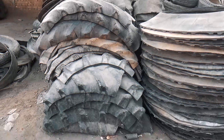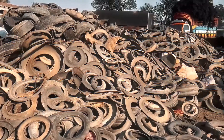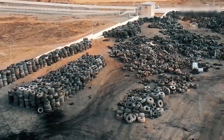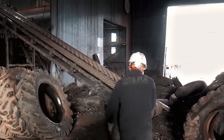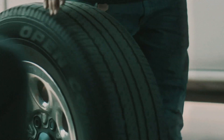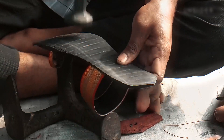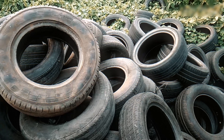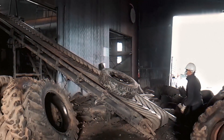Then there are the rejects — the truly worn-out, crusty, hopeless ones that look like they've been through a war. These get tossed in a different pile and wait for their trip to the shredder. Sorting is super important because it decides what kind of future each tire gets — some will be reused, some will become new products, and some will literally be destroyed and reborn as something totally different. Also, not all tires are made equal: car tires, truck tires, tractor tires, airplane tires — they all come in different shapes, sizes, and materials, which is why sorting keeps the whole process smooth and safe.